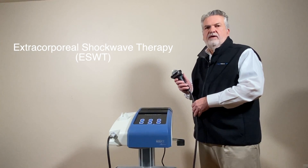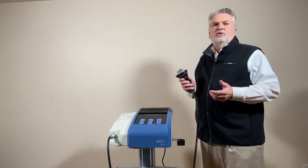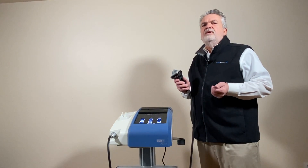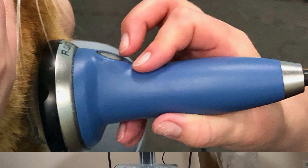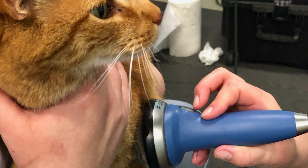Extracorporeal shockwave therapy with the Piesa Wave Vet. Shockwave therapy has been used in equine medicine for over 20 years, but in small animal medicine it's never really caught on, and there are really three reasons for that. Number one, the devices that were out there were so loud that you actually had to use ear protection to use them — and imagine an animal trying to tolerate that much noise.